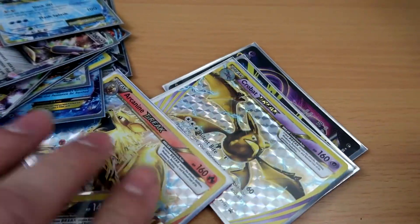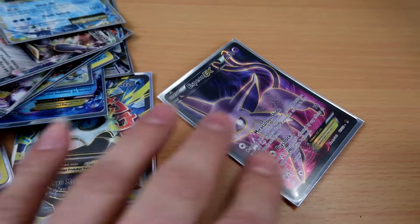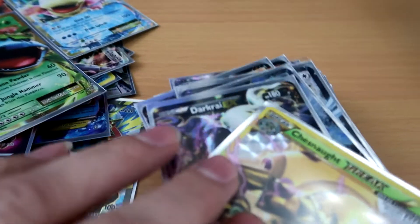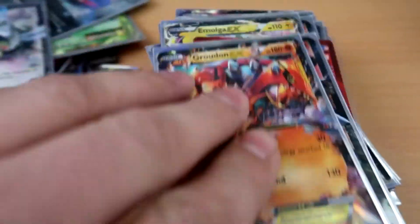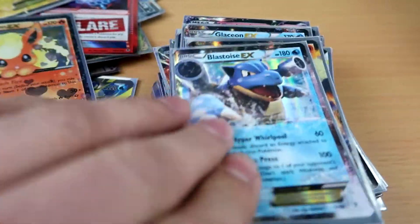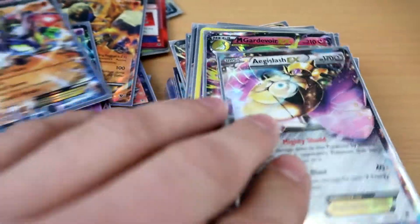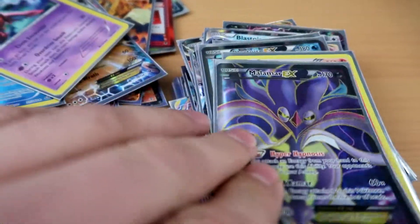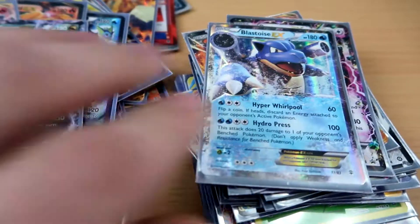More Break cards, Arcanine Break. We've got a Gallade EX, Espeon EX, another Venusaur EX. Chesnaught, another Dark Raichu, Sharpedo, Lugia, Groudon — I'm just gonna go through them, you guys can look for yourself. So much money here just been sitting in the box. Some of these need to get PSA-graded. Promo cards, yo Black Kyurem!